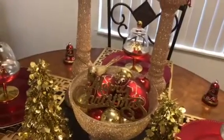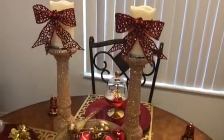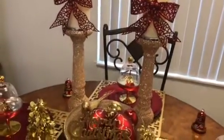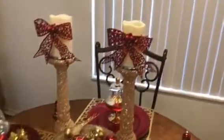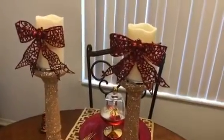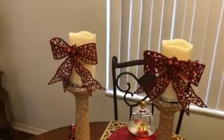This gorgeous bowl and candle holders came from Z Gathering. And I did a small DIY on the candles by adding these red bows to them.